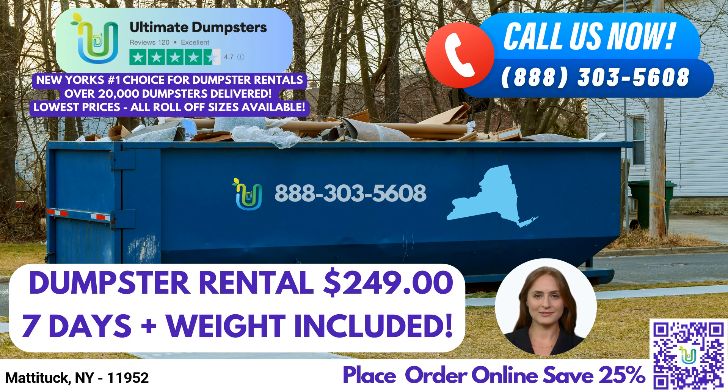We offer roll-off dumpsters in a variety of sizes, including 10-yard, 12-yard, 15-yard, 20-yard, 30-yard, and 40-yard options. No matter the scale of your project, we have the perfect dumpster size to suit your needs.